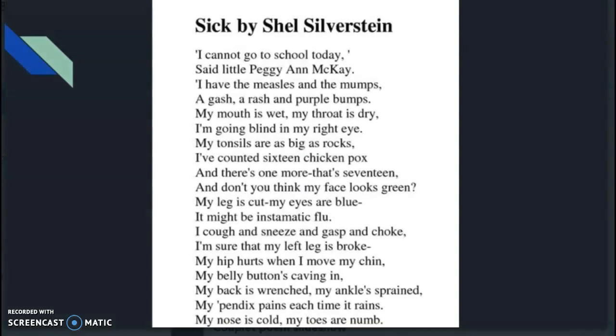The example in your packet is 'Sick' by Shel Silverstein. This is an example of it being an entire stanza — there are couplets throughout the whole thing. You could put a line break in between, like between 'Peggy Ann McKay' and 'I have the measles,' and make it just two lines. So it's a series of couplets, or you can smush them together like this.